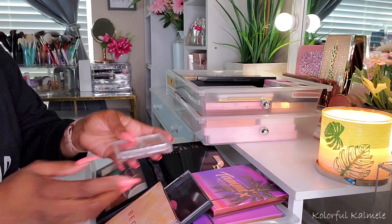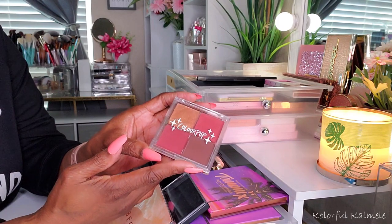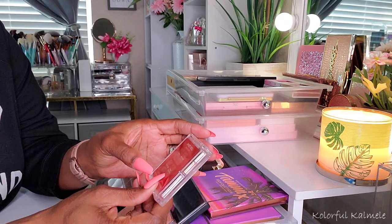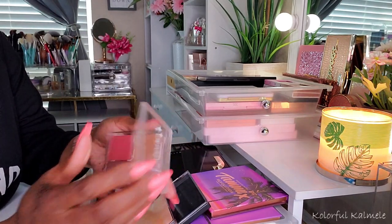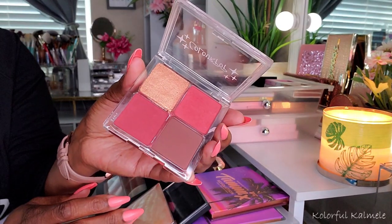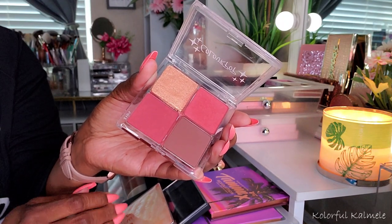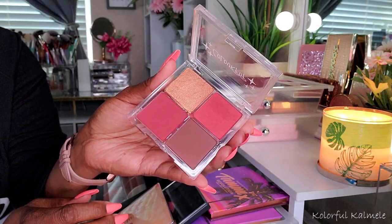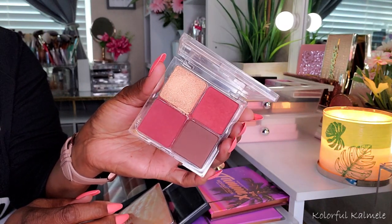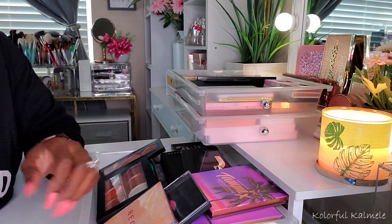This first one here I actually used not too long ago in one of my Shop My Stashes. This is my ColourPop Cheek Palette in the shade Sweet Roll. They came out with these not too long ago — bronzer or contour, highlighter, and blush. This is the deepest one and it's super duper pretty. So of course this one is staying in my collection for sure.